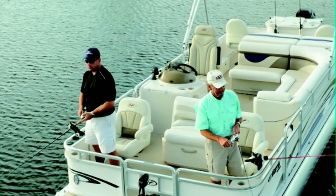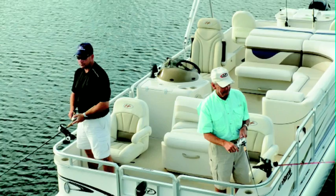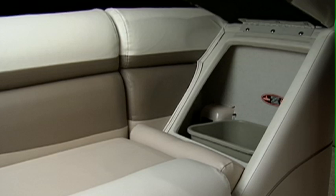Our aft seating on the Fisherman serves double duty. Tucked away inside the end of the lounger is a built-in waste basket. Beneath the lounger is a storage compartment great for extra life vests, docking lines and fenders, and even a paper towel holder. This compartment is also ventilated to let moisture escape, thereby discouraging an environment conducive to mold and mildew.